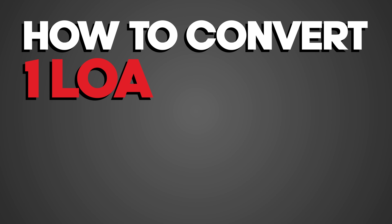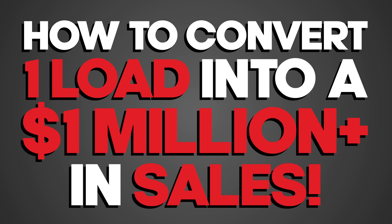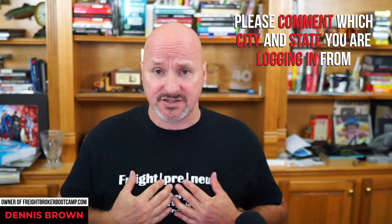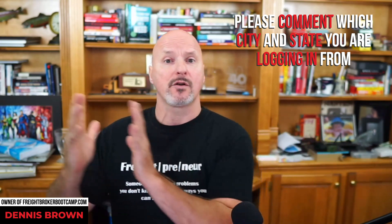Today I'm going to share with you how to convert one load into over a million dollars plus in sales as a freight broker. I'm going to share with you three strategies that I've used to convert the first load of a customer into over a million dollars in sales from that customer eventually, over time.